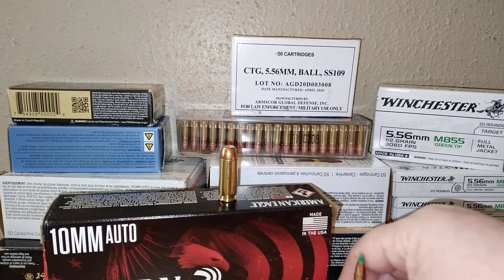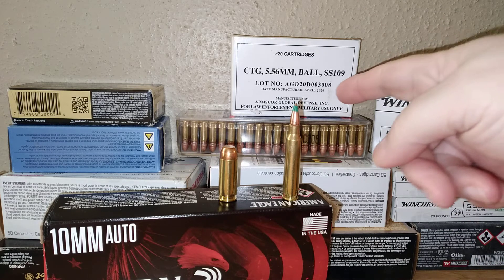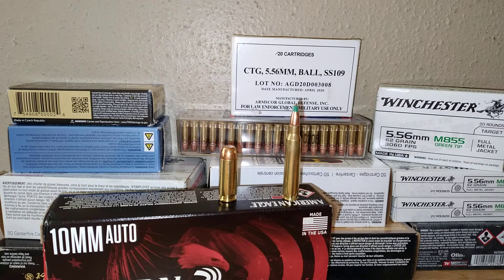So that's the ammo we picked up today. We picked up a box of Winchester, a box of Arms Core — they also make .22 Magnum which is pretty decent — and some .22 long rifle, along with a box of Federal 10 millimeter. So slowly but surely it's starting to trickle out.